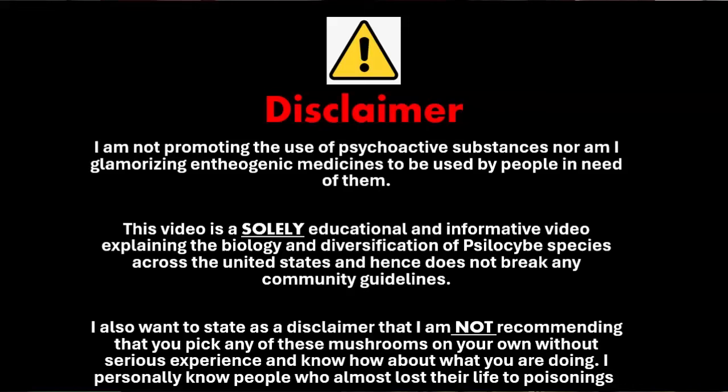I also want to say as a disclaimer that I'm not recommending that you pick any of these mushrooms on your own without serious experience and know-how about what you are doing. I personally know people who have almost lost their lives to poisoning, thinking a species was Psilocybe cyanescens and mistaking it for Galerina marginata.